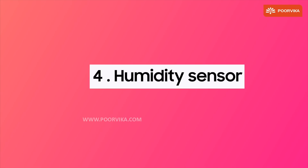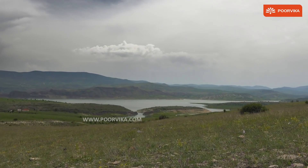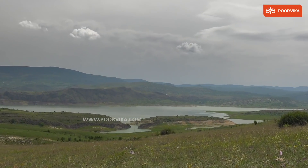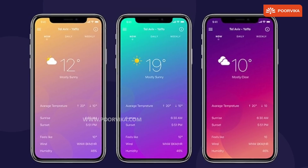Number four, humidity sensor. This checks on the humidity level of the air around you to let you know the kind of weather that you are likely to experience.